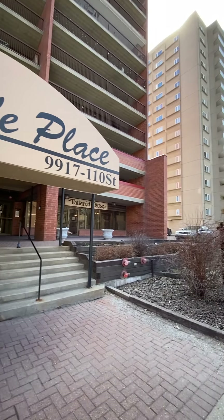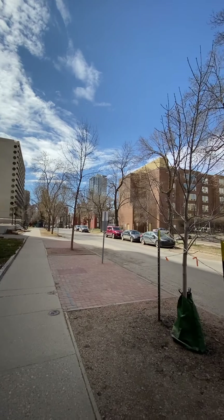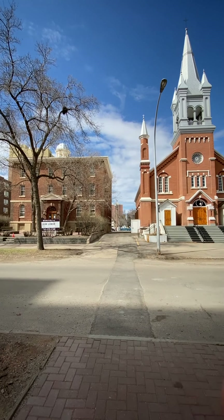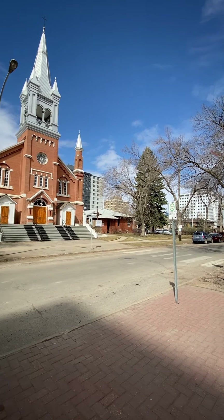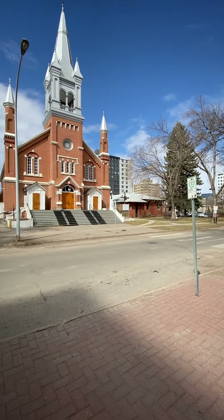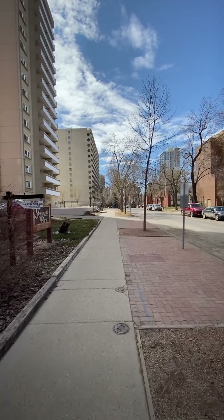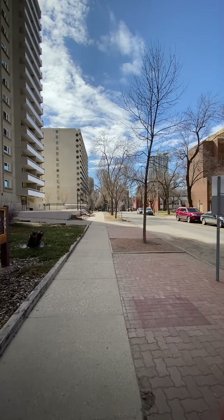Another nice thing about Rosedale Place is that it's not stuffed with high-rises right around it. You've got an older building that's for sale and a very nice church, and just down the way there's a playground and a parking lot. You can also see the two entrances to the LRT on either side of the street at 110th Street straight ahead.